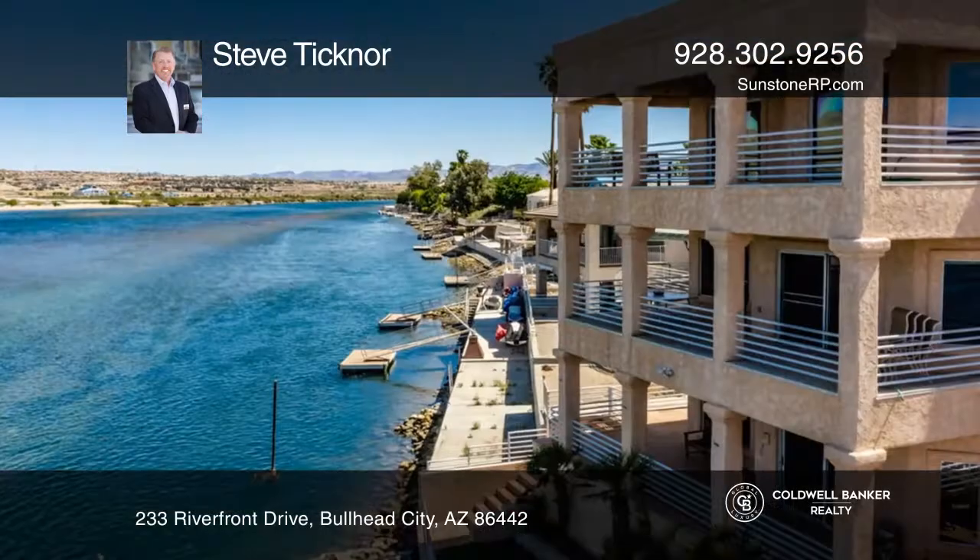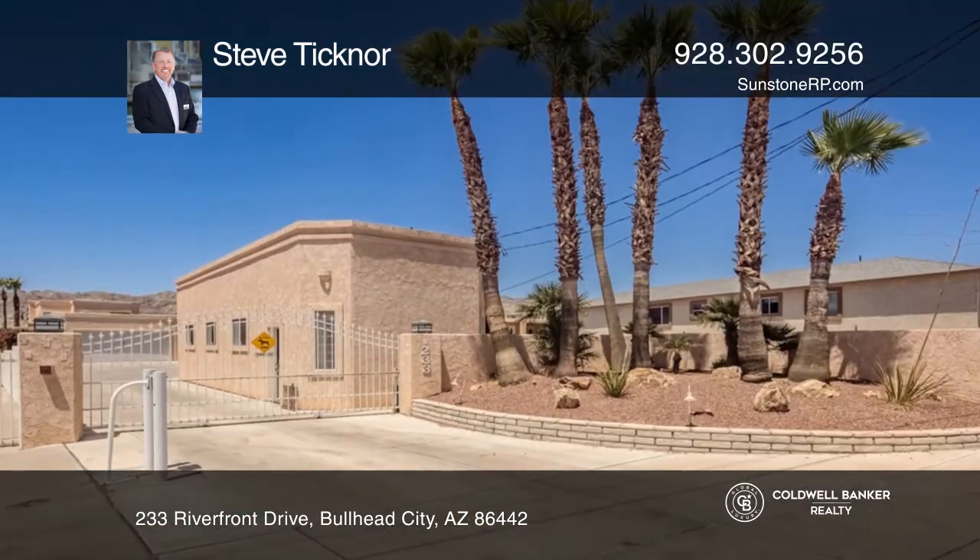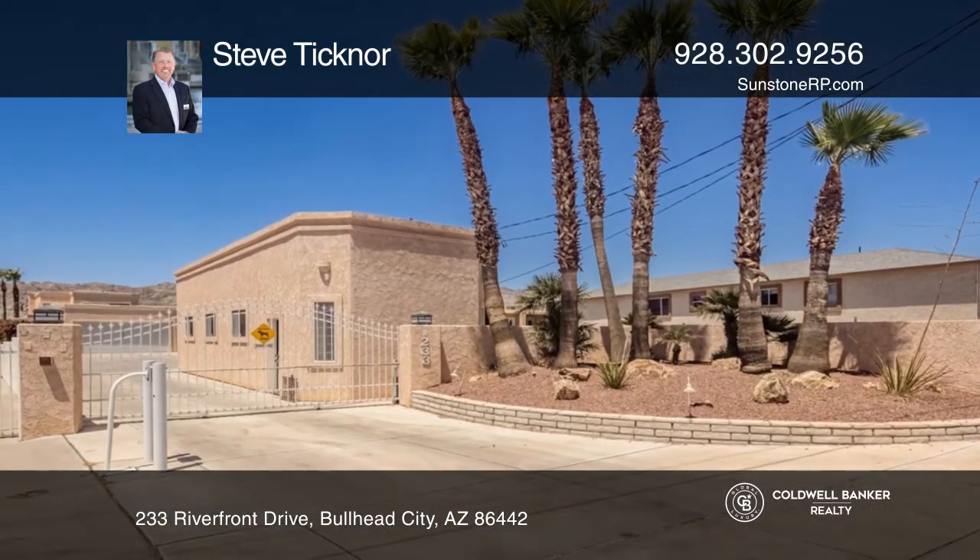Do not miss out on this rare opportunity to own a custom home on the river bend, offering wide-ranging views, a casita, and a private dock.